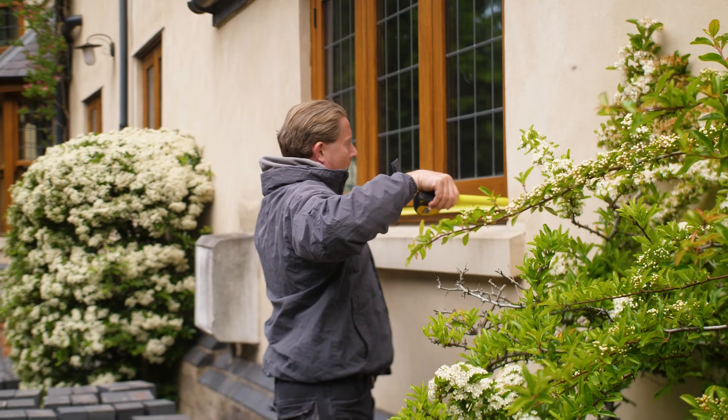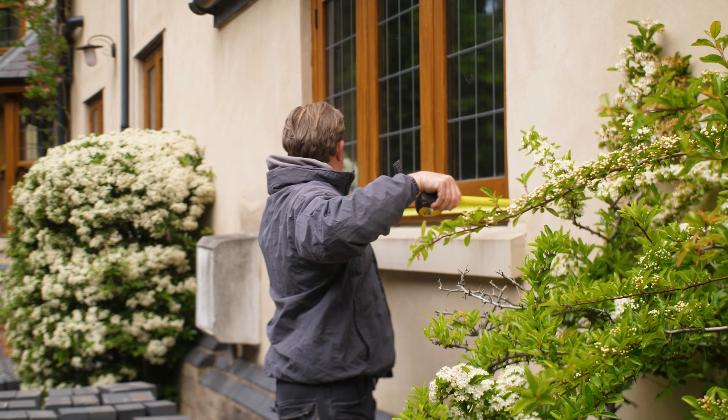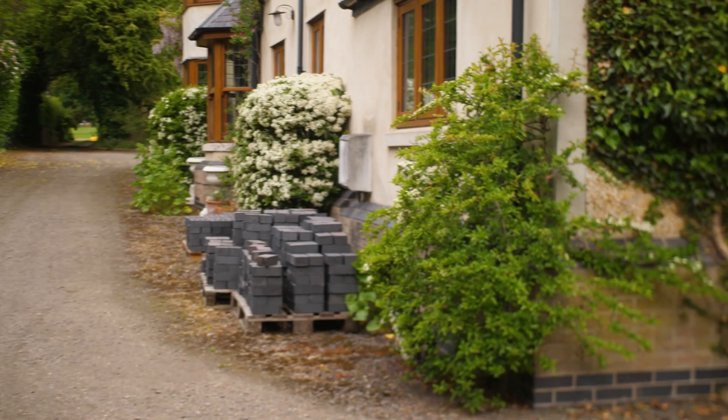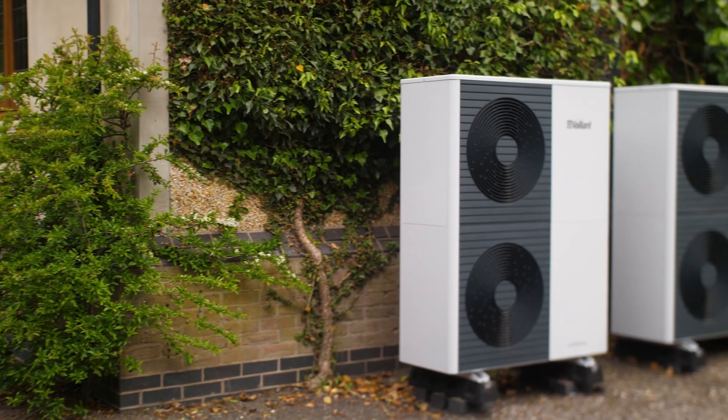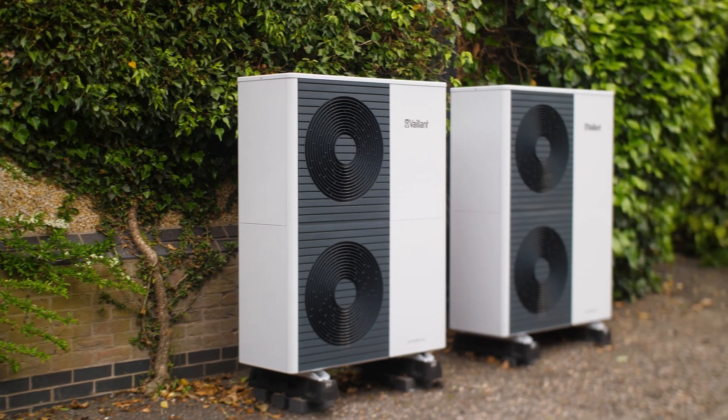Choosing the particular product in the Vaillant range was something that Christian guided me through. The reason we used the Arotherm Plus on this project was because it is a reasonably leaky house. Having the option to turn the temperature up for the heating system if needed was what really led us down the Arotherm Plus route.